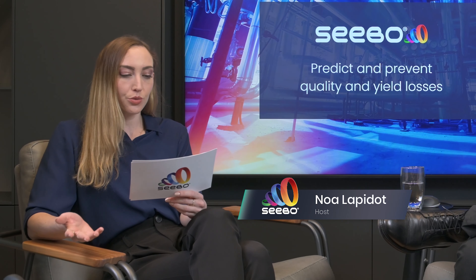Hi everyone and welcome back to the SIBO's video cast. Hello again Liran. Hello Noah. Hi. So, we've spoken a lot about the benefits of industrial artificial intelligence, especially in reducing production losses. But one question we keep on getting is how?